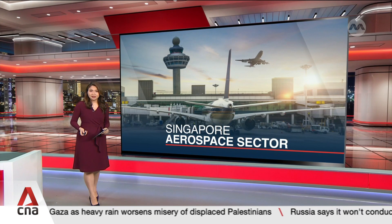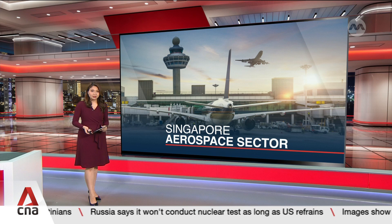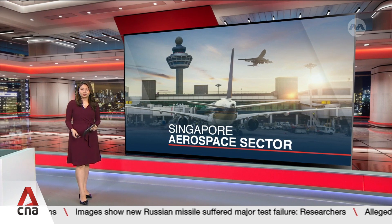In other news, a Super Puma helicopter is now in the hands of a polytechnic to enhance the learning experience of students taking aeronautical and aerospace diplomas. Polytechnics are committed to investing in hardware such as aircraft to give students better career prospects. Sabrina Ng with more.